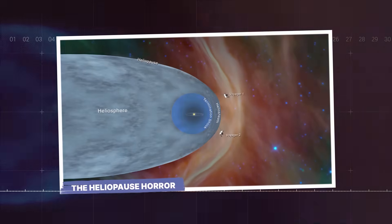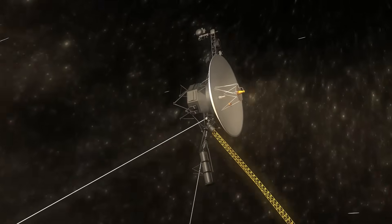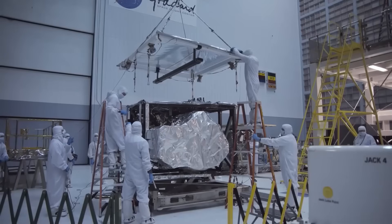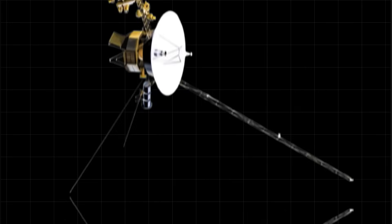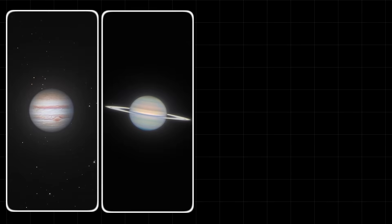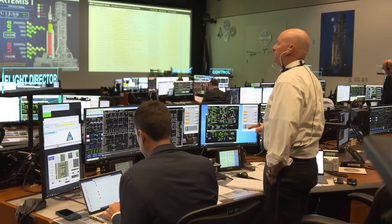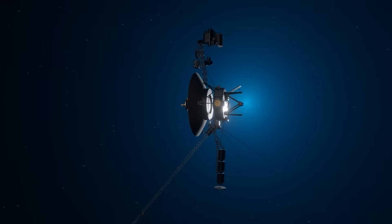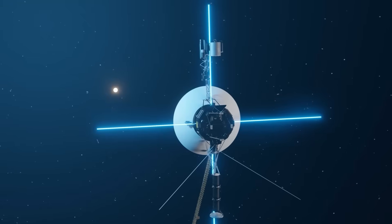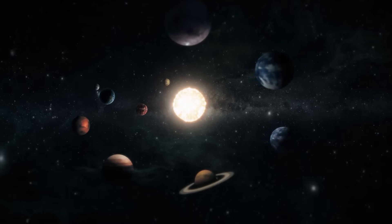For more than forty years, two tiny probes — Voyager 1 and Voyager 2 — have been speeding away from Earth, becoming the most distant human-made objects in existence. Launched in 1977, their original mission was to give us our first close-up look at the gas giants: Jupiter, Saturn, Uranus, and Neptune. They did that and so much more, sending back images and data that changed how we saw our own solar system. After they flew past the last planet, they just kept going, hurtling towards the boundary between our solar system and the vast, cold emptiness of interstellar space.